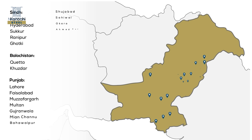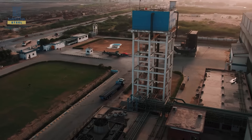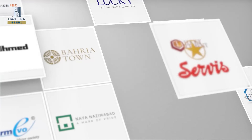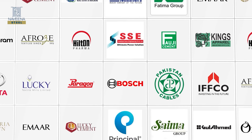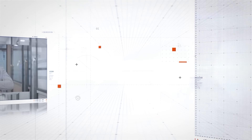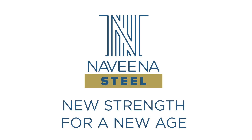Our extensive dealer network spans across Pakistan, connecting communities and industries with our premium steel solutions. Our dedication to excellence has earned us the trust of industry leaders across sectors, and renowned consultants have recognized and endorsed our unwavering commitment to quality. Naveena Steel takes immense pride in our diverse portfolio of esteemed clients, and with remarkable monthly customer growth rates, we continue to expand our reach as the preferred choice for superior steel products. Naveena Steel – New Strength for a New Age.